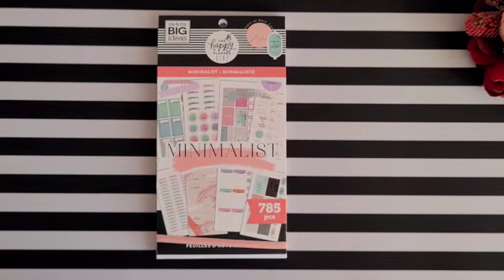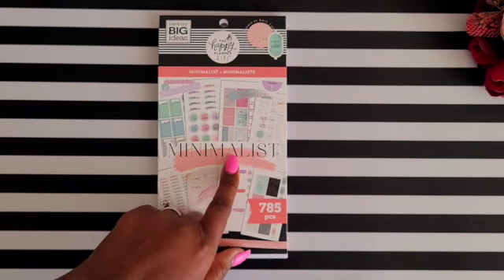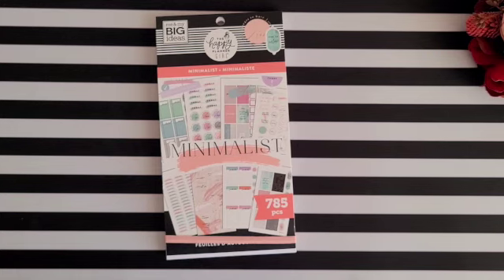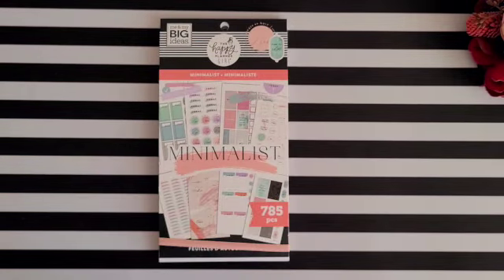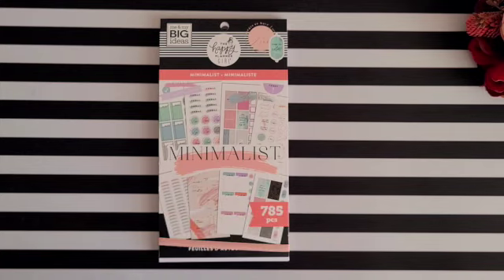I hope you enjoyed this page-by-page flip through! If you're thinking of purchasing this sticker book, you can find it on the Happy Planner website or at your local Michael's or JoAnn's. I love this minimalistic sticker book for its subtle design, coordinated color palette, and the cohesive look it gives your planner spreads. If you're new here, welcome! Don't forget to click that subscribe button to join my tea party squad — see you in the next video!